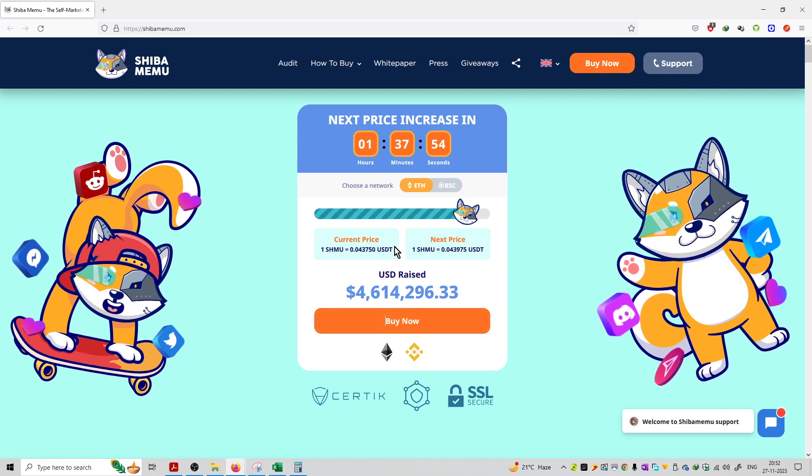If you purchase right now, it is trading at a price of $0.043. You can get one coin for $0.04.